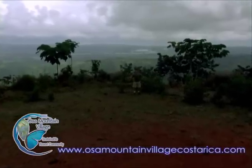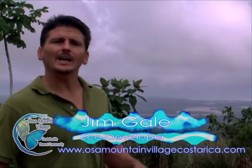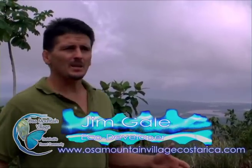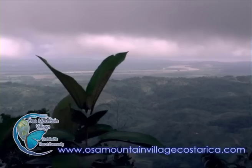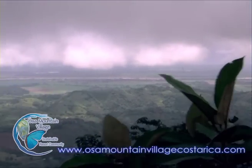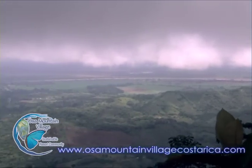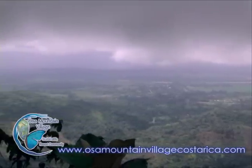We also have 12 executive home sites. As you can see this one here, it's a very nice size home site. It has about a 270-degree view — the ocean is right behind me. You can see the mouth of the Taraba River flowing through one of the largest mangrove forests in Central America out into the ocean. You can actually see the waves breaking.